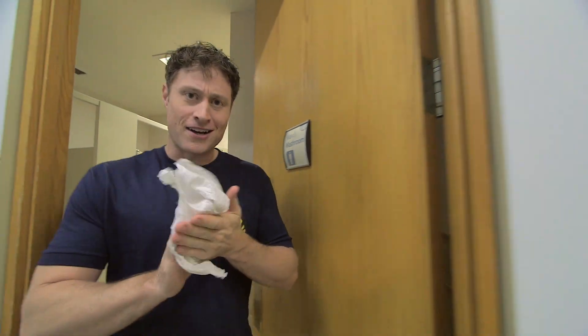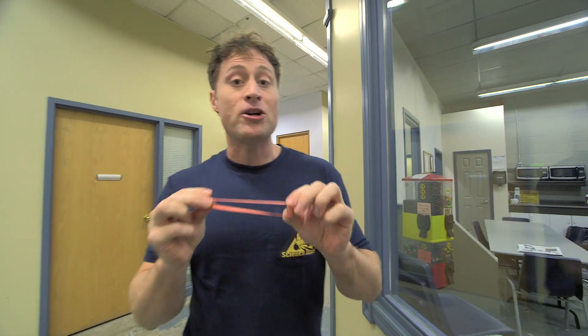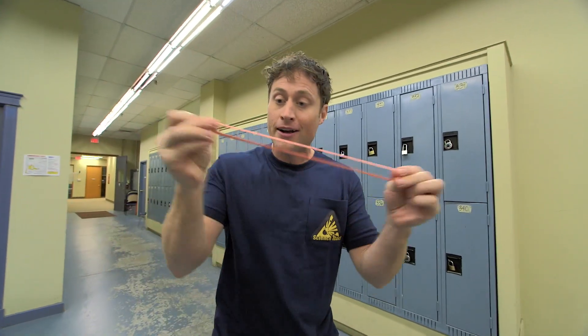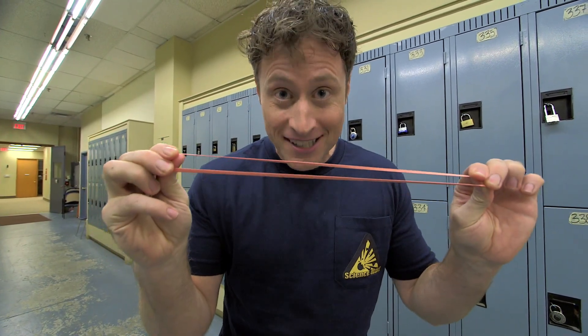Here's the science behind what we're doing today. It's all about elastic force. Elasticity is a property of solid materials, like this elastic, and how much they tend to return to their original shape when deformed, like when I pull on it. Elastics are called elastics because they're great at doing just that. You can pull on it and it'll always return to its original shape. So we are using the power of elastic force today.